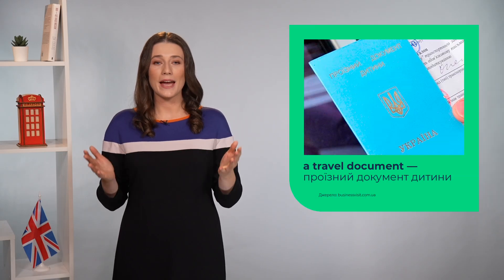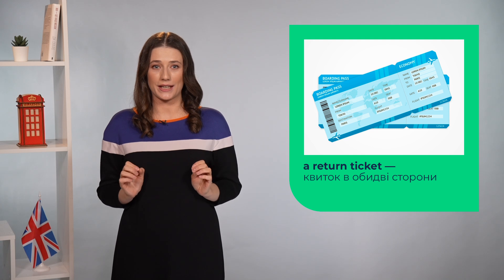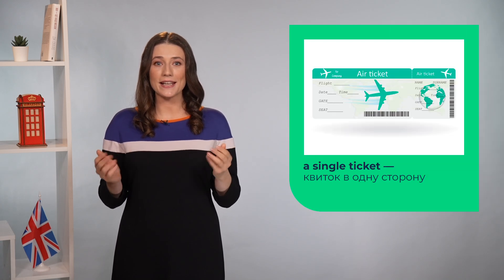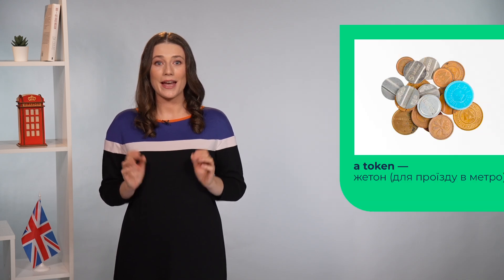Talking about travelling, this is my suitcase which I need to pack for my next trip. I have got a lot of things inside. Let's learn them. A travel document. A passport. A return ticket. A single ticket. A bus pass. A token.